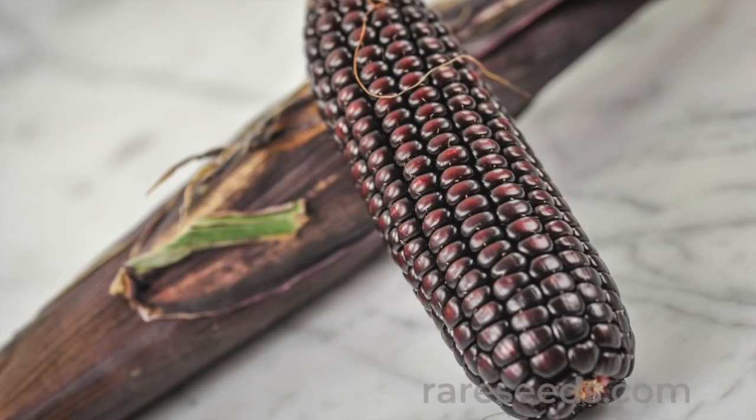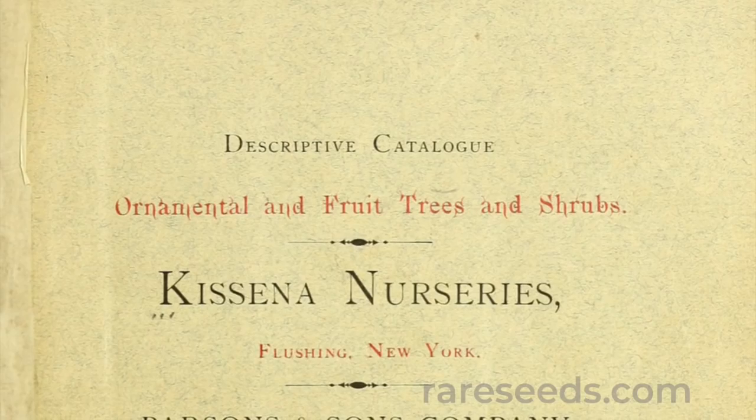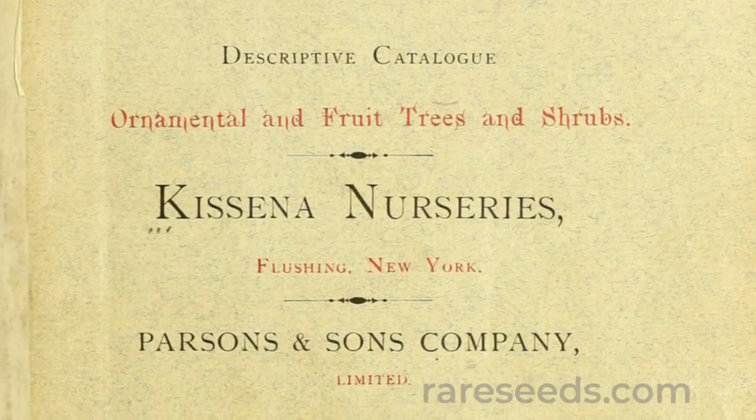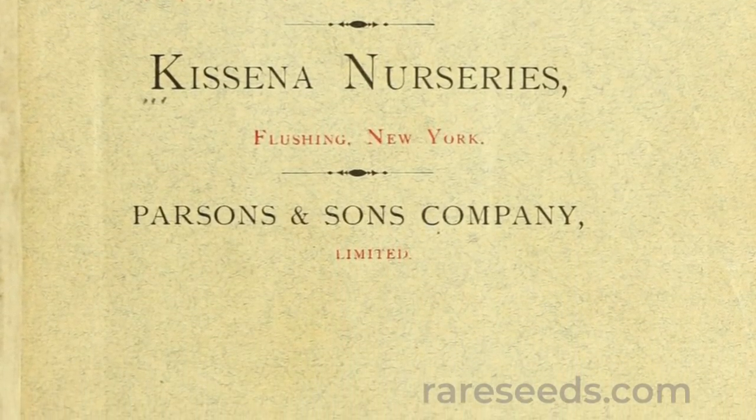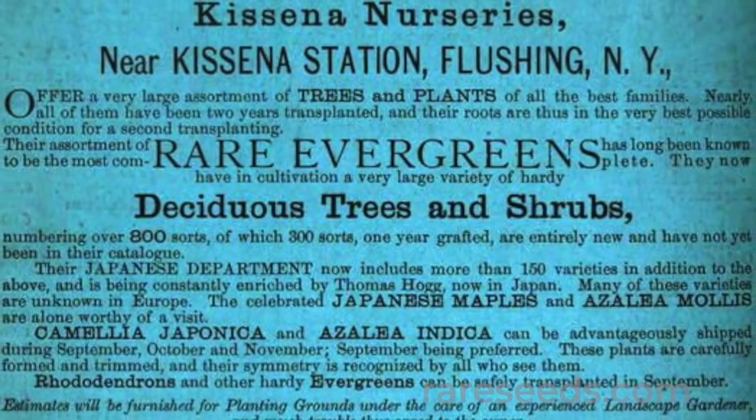In 1864, he sent the seeds to his brother James, a wealthy horticulturalist in New York. The Hoggs built an impressive collection of Japanese and Asiatic plants, but it was nurseryman S. B. Parsons who found a way to get them to the public.